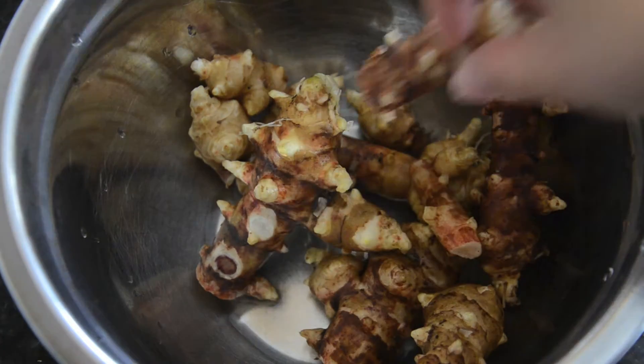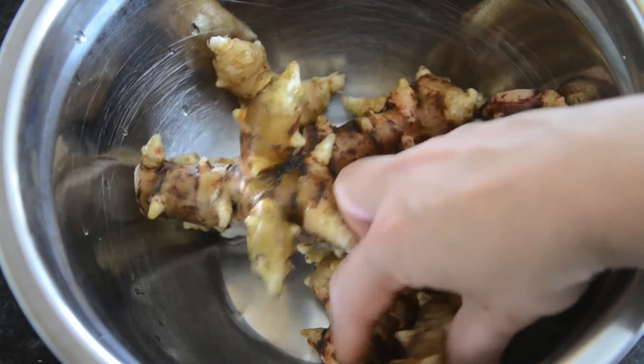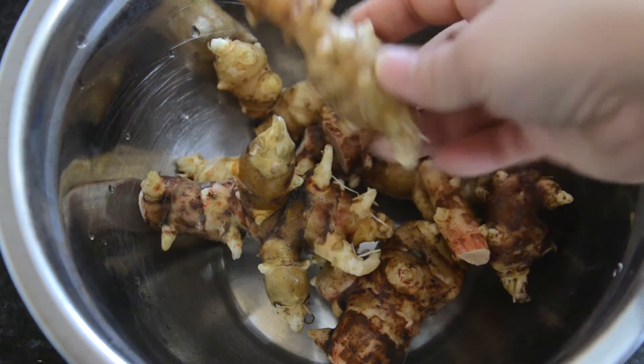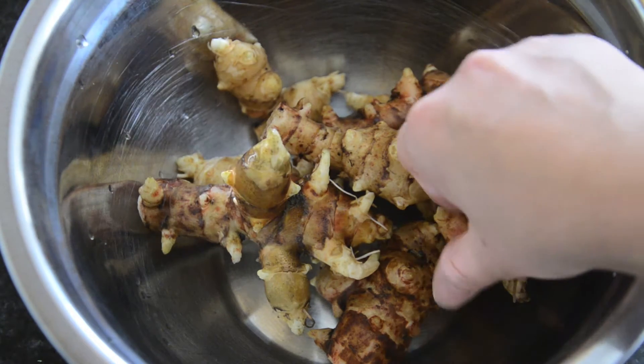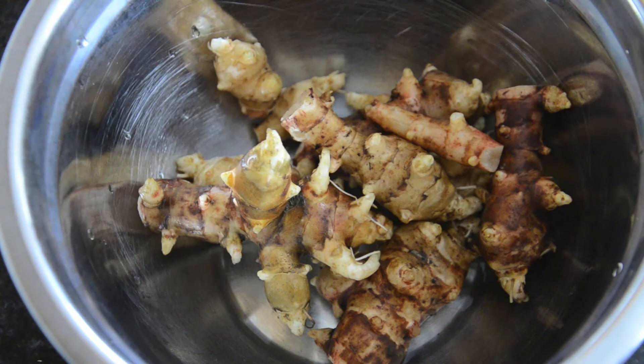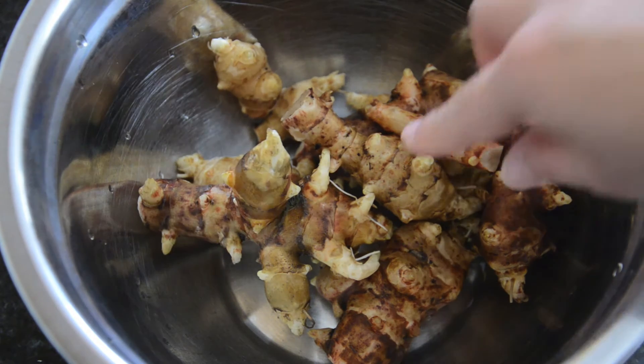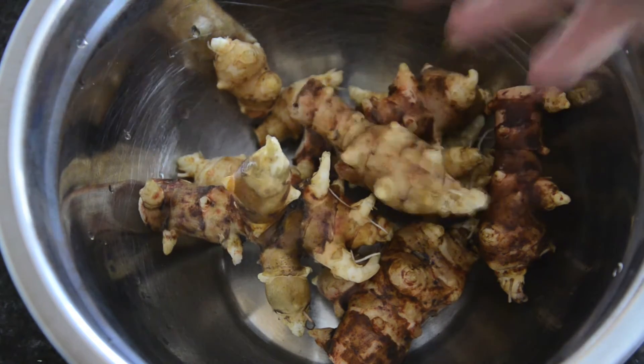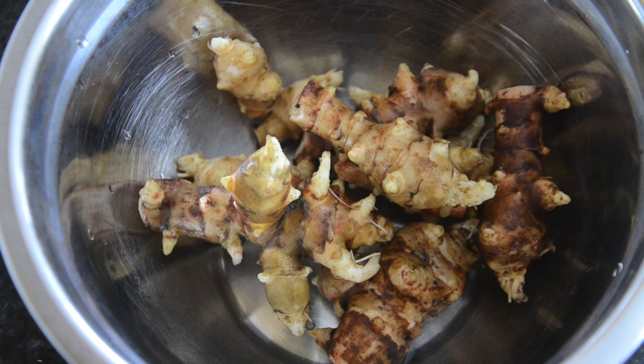Here are the Jerusalem artichokes all washed up — they look good. I tasted one and they taste fine, so I'll have these for dinner. One thing about Jerusalem artichokes is they don't last very long in the fridge, so I have to eat them today, but I have no problem with that — they're delicious. I like them raw; I've cooked them and they're okay but they take on a different taste. Very lovely — I wasn't going to grow this again this year, but it looks like I will be.